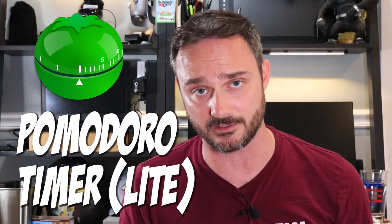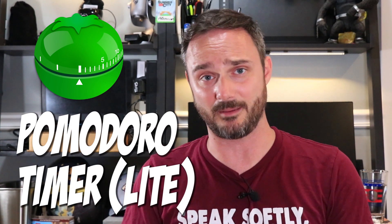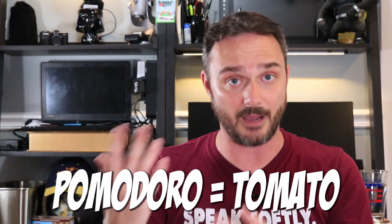Speaking of focus, my next app is Pomodoro Timer. The one I'm going to link is just for Android, but there's a ton of Pomodoro timers out there. It doesn't really matter because Pomodoro is actually a technique: you set a timer for 25 minutes, work straight through, and when that's over you stop and take a break of three to five minutes. It's called Pomodoro because people used to have tomato-shaped kitchen timers, and the Italian word for tomato is Pomodoro.